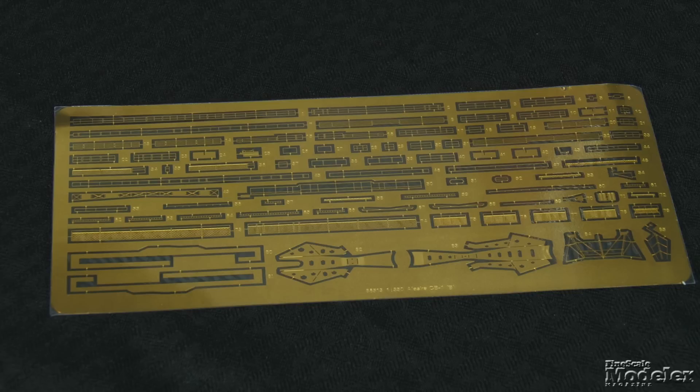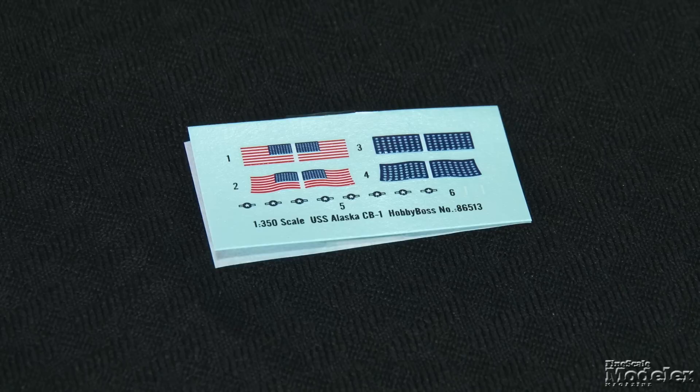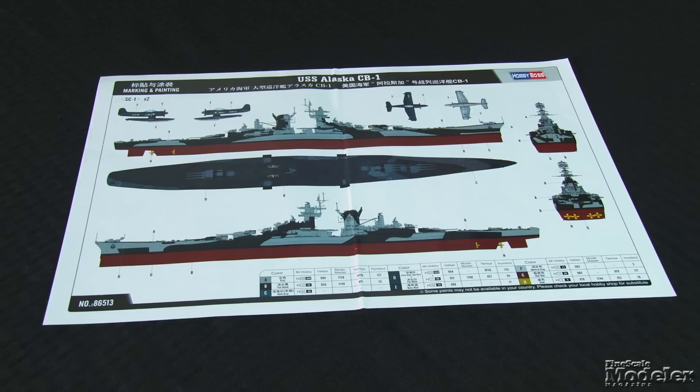Chain is given for the anchors. A small decal sheet provides national insignia for the planes, hull numbers for the ship, and flags. A five-view color diagram shows painting details for the Alaska in Measure 32 Design 1D Disruptive Camouflage. Hobby Boss baked a ton of detail and finesse into its big Alaska. Between the size and the multi-color camouflage, it'll make an impressive display straight from the box.